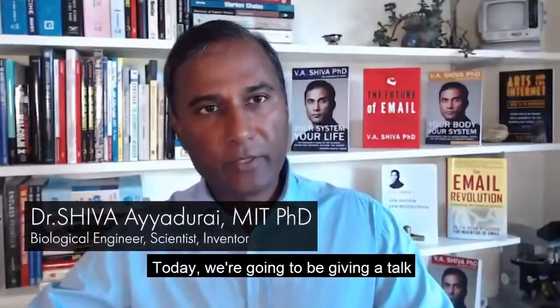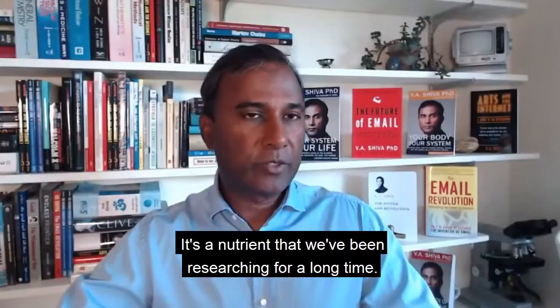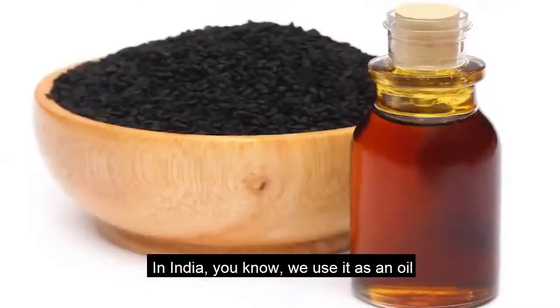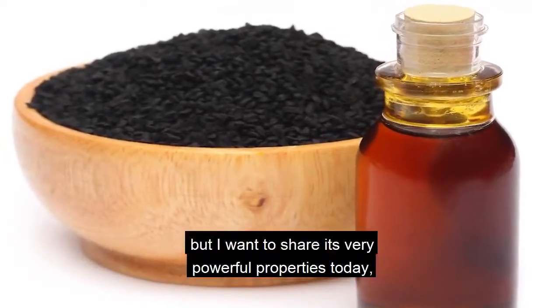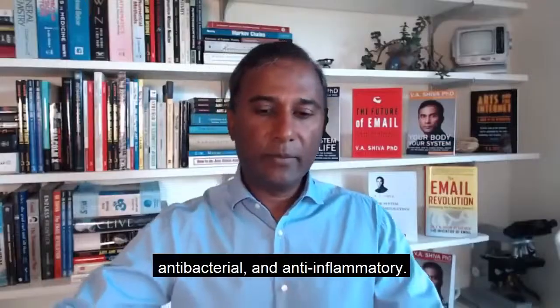Welcome everyone. Today we're going to be giving a talk on the power of black cumin seeds. It's a nutrient that we've been researching for a long time, and it's widely used throughout Asian cultures. I want to share its very powerful properties today, particularly for antiviral, antibacterial, and anti-inflammatory applications.